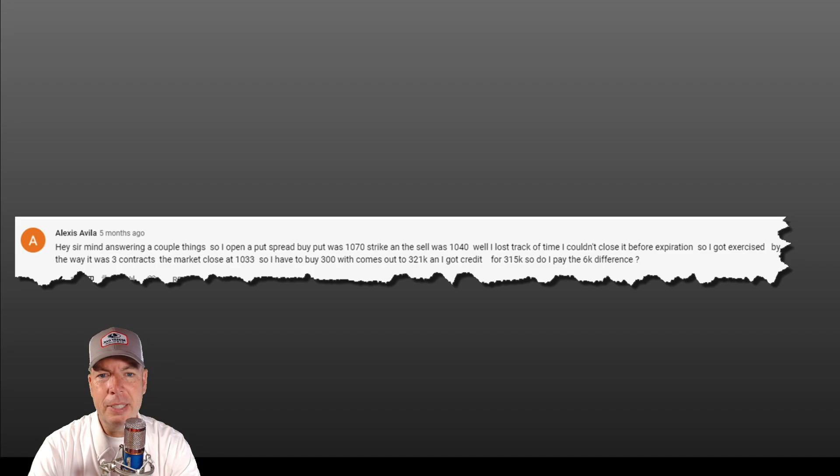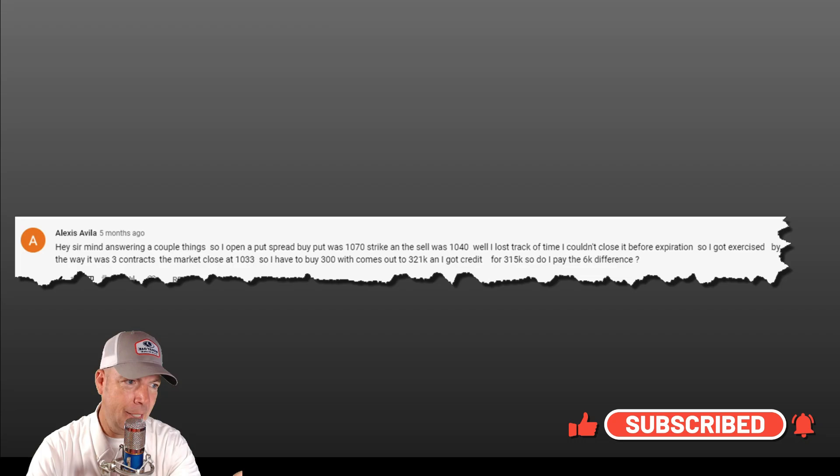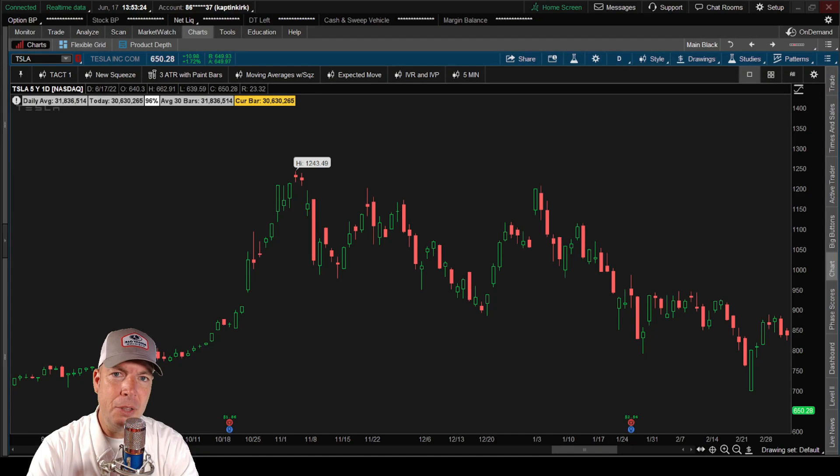She had three contracts and the market closed at 1033. Let's break it down, because I think a lot of times people don't understand what happens at expiration if both of their strikes, as in this case, were in the money.